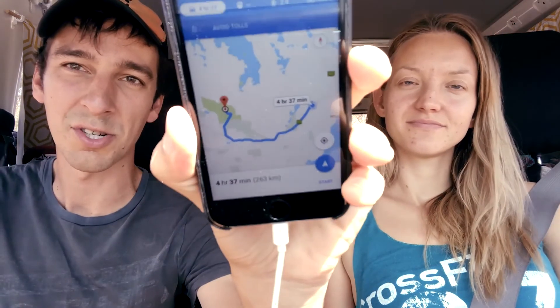We are in Iron Knob now, heading to the Gawler Ranges. We did a Google Maps estimate and it shows we would have to go around, but we found a very small unsealed road and we are taking that. Hope we'll find some interesting stuff there.